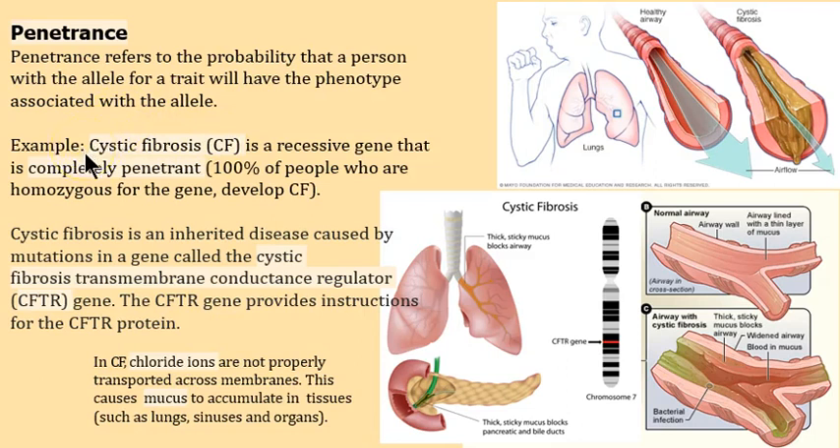Here's an example: cystic fibrosis — highly penetrant. 100% of people who have the homozygous condition, meaning both chromosomes carry the defect, will develop the disease. If you have the transmembrane conductance regulator gene — we call it CFTR — on both chromosomes, you are going to get cystic fibrosis, and you'll probably be affected early in life.